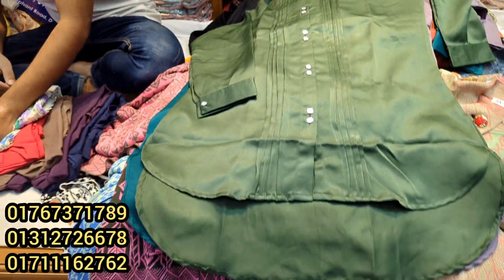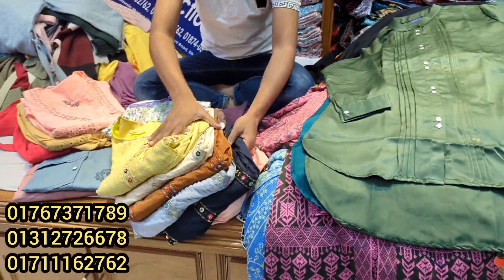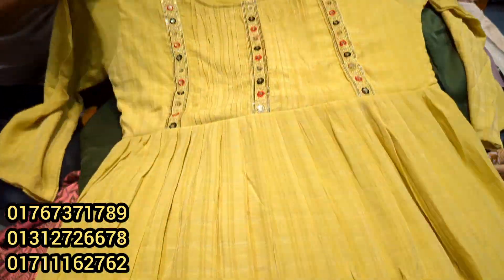Let's see this — this is a beautiful top. This is very special. Please come here. This is very special; I like that.